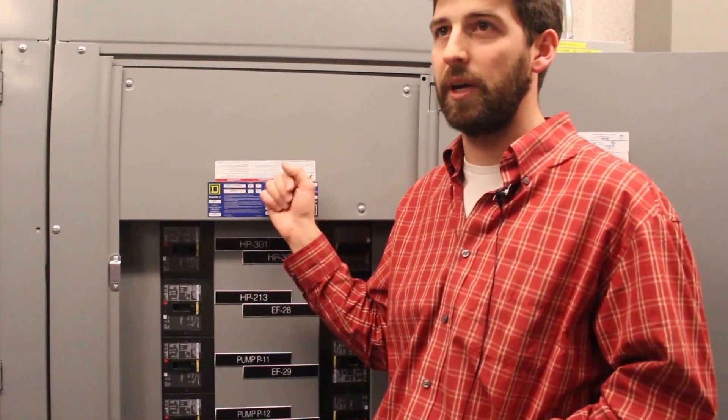This is a very high-powered electrical panel, but really not too much different from what's probably in your house, and there are hundreds of these panels throughout the building.